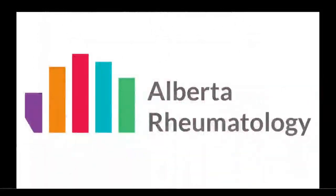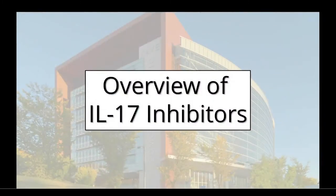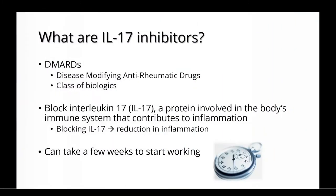Welcome to Alberta Rheumatology's discussion on IL-17 inhibitors. IL-17 inhibitors are DMARDs, or disease-modifying anti-rheumatic drugs. They belong to a large class of medications known as biologics. They work by blocking interleukin-17, IL-17 for short, which is a protein involved in the body's immune system that contributes to inflammation.